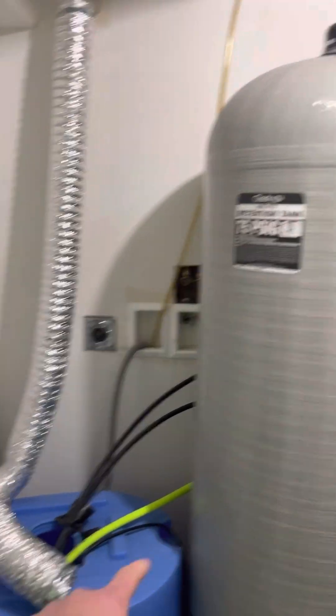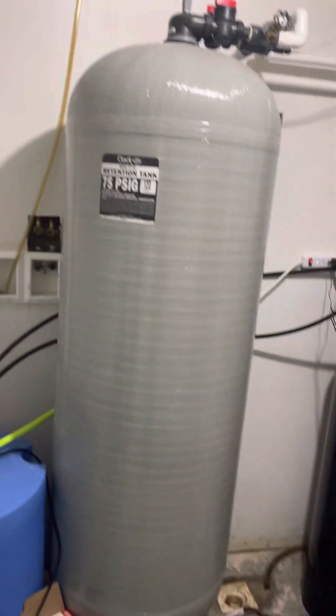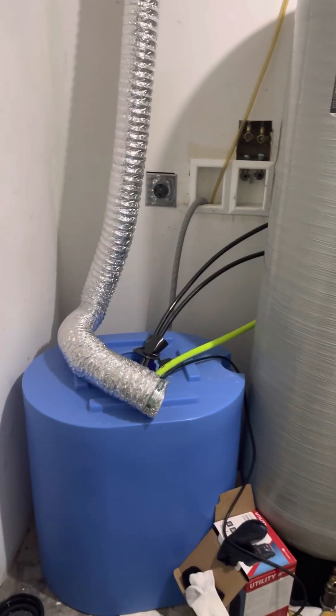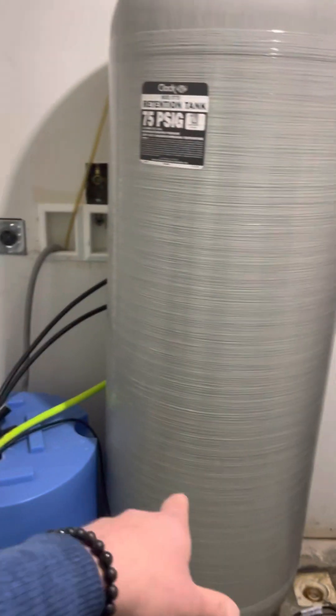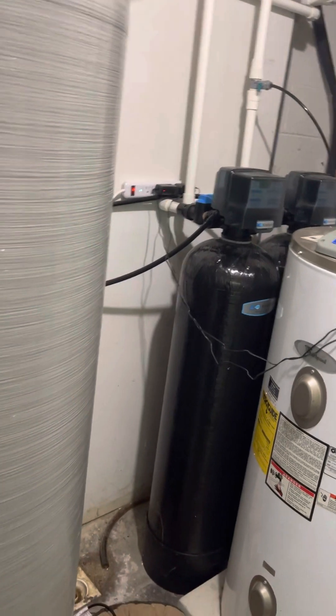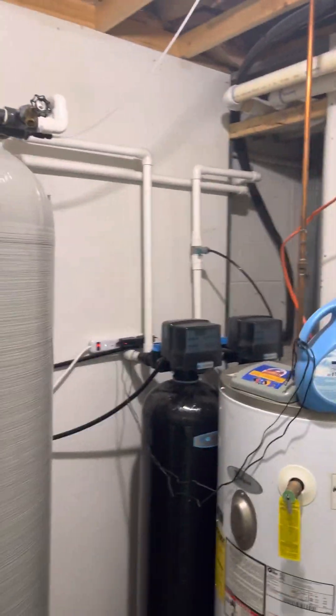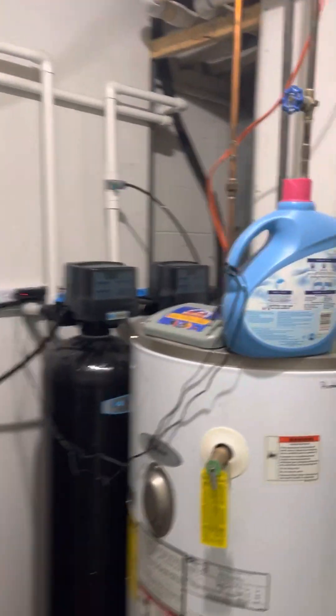We just got something like this done at our house — it's like a $7,000 system. This is like your chlorination tank, this is your holding tank, then you got a charcoal filter, and there's your chlorination tank right there. That's salt. Anyway, it's a really big, high-end system.